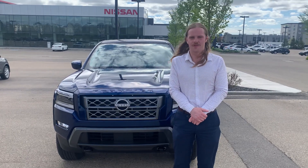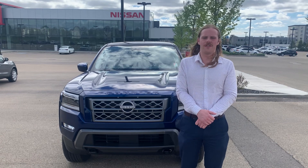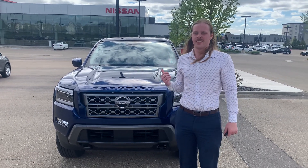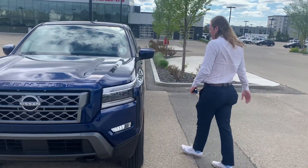Hey Tristan, it's Jay again over at Northside Nissan. I know you were looking at mid-sized trucks and never heard back from you regarding the Tacoma. I thought I'd show you our very own Nissan Frontier as well. This is a 2022, it's a Frontier SV trim level.